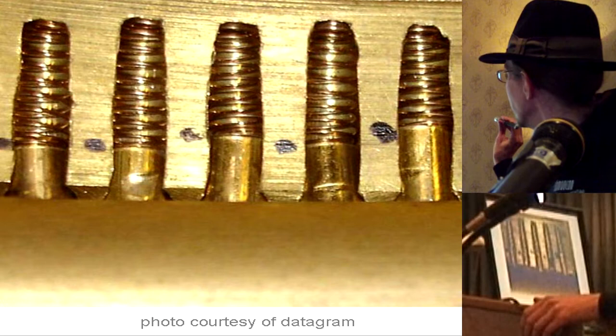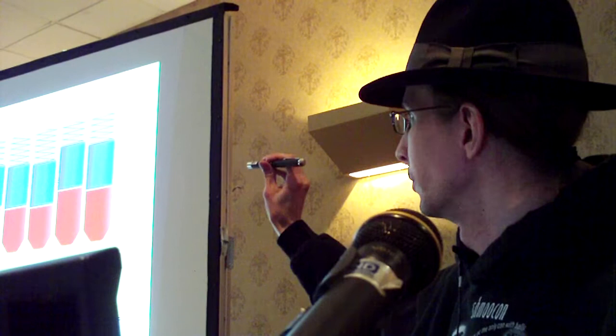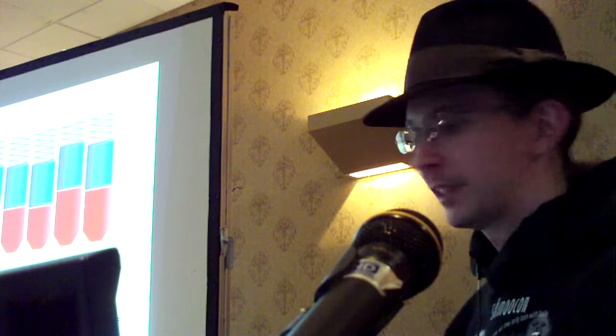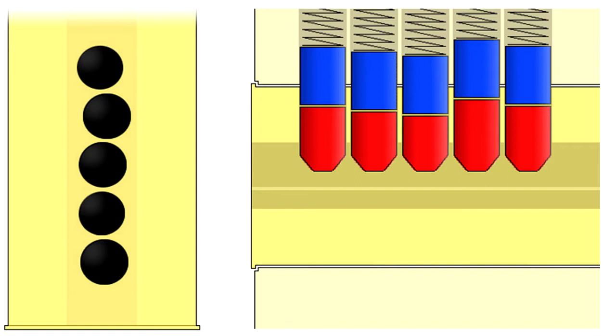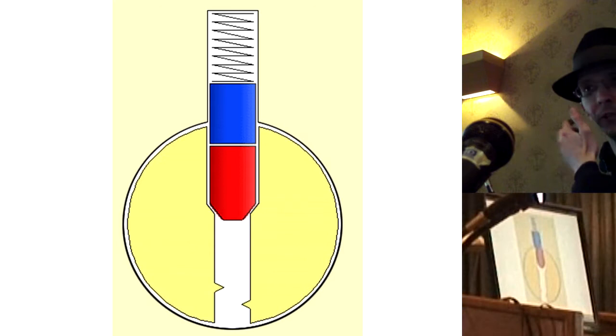In a cutaway lock you can see the springs and top pins. Most people think these things are manufactured really well — that all the pin chambers are drilled in a nice straight line, and when you put a little tension on the plug, they all bind equally at the same time. Well, that's not quite true, because drill bits wear and machinery is a little off. The holes get drilled slightly cock-eyed. What ends up happening is only one pin binds at a time, which allows you to push the plug around just a little bit by adding slight tension.